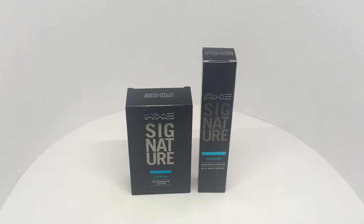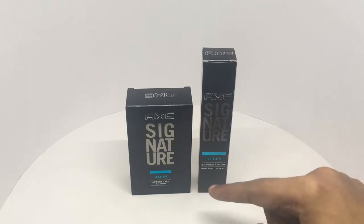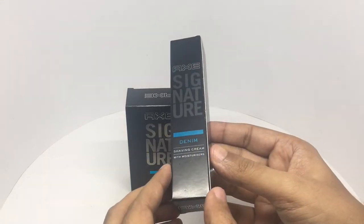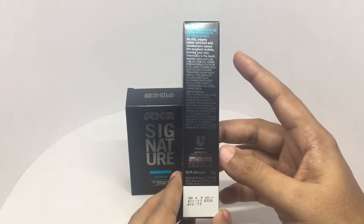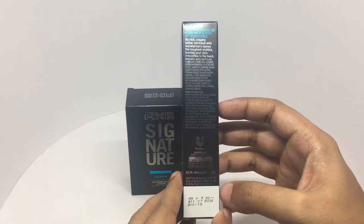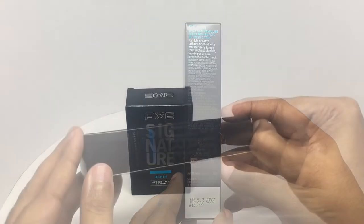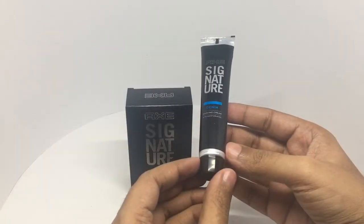Let's take a look at this AXA signature shaving cream and aftershave — really beautiful packaging. This is the denim version, that's how it looks. It has a spicy, rich, masculine scent with a burst of fresh citrus. It's manufactured in Haridwar, India, and costs around 40 rupees or 80 cents or so. Quite a few chemical-sounding names in the ingredients — that's how the tube looks.